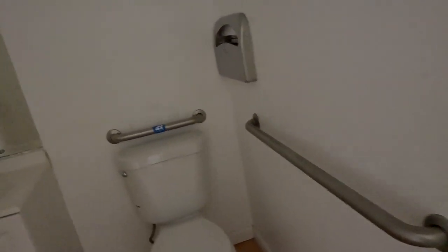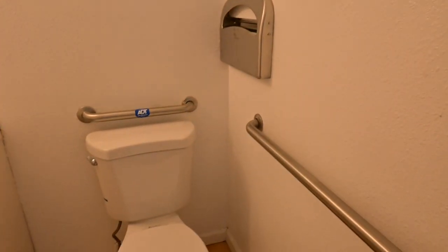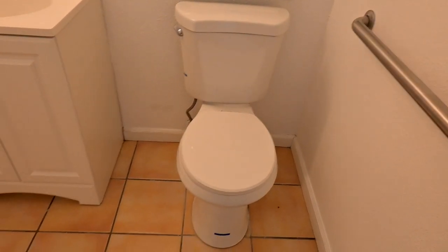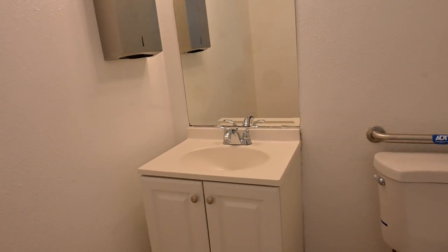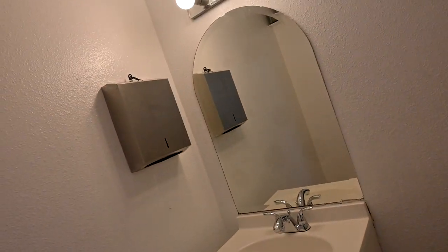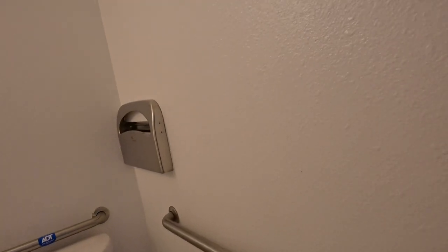Then we got the back door that leads to the employee parking, tenant parking. And this is the bathroom — they put a new toilet, they put a new vanity. The mirror's already here. They got a new thing for the paper towels. There's a fan already. So that's pretty dope.